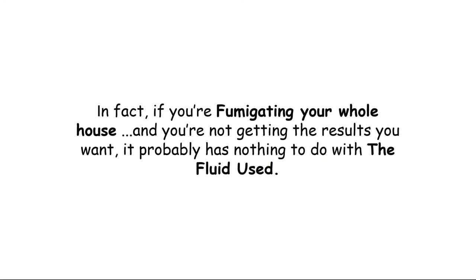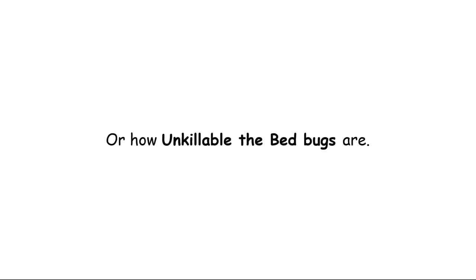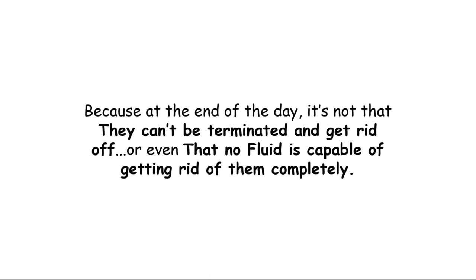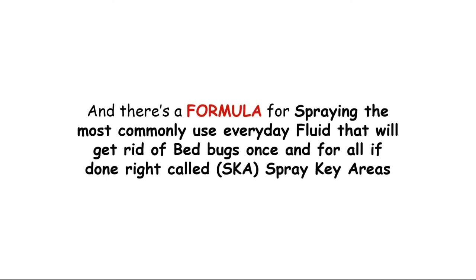If you are fumigating your house and you are not getting the results you want, trust me, it probably has nothing to do with the fluid you're using, and it has nothing to do with how many insecticides you've tried or how unkillable the bed bugs are. It actually has nothing to do with either the bed bugs or whether you can get rid of them, because at the end of the day it's not that they can't be terminated. It's all in the specific key areas that the fluid needs to be applied to, and there's a formula for spraying the most commonly used everyday fluid.